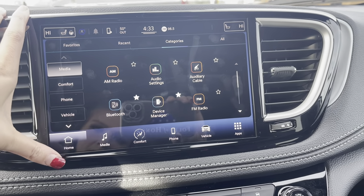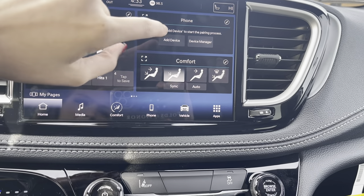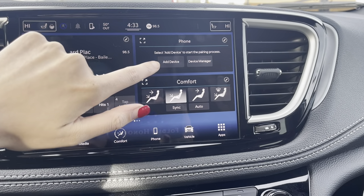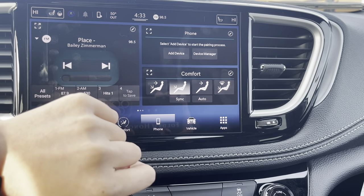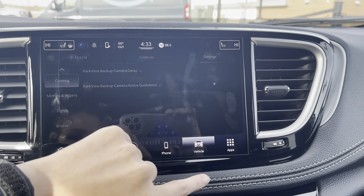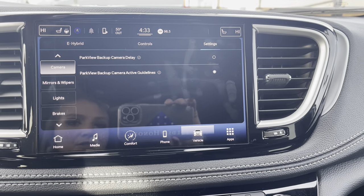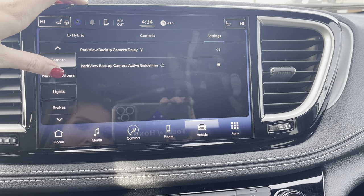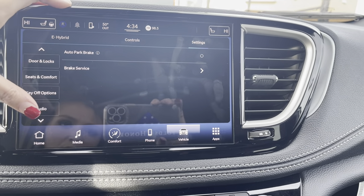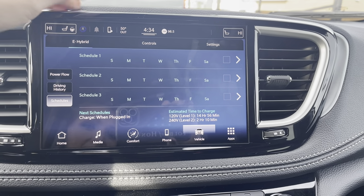This is the touch screen, so you can go home. Here's all your music — if you connect your phone via Bluetooth, it would be right there. You would connect your phone right here. Basically just everything that has to do with your vehicle — if you want to adjust something, you would do it right here, along with your hybrid settings.